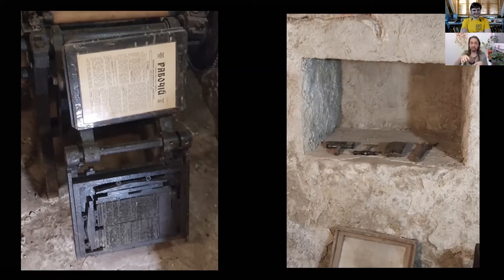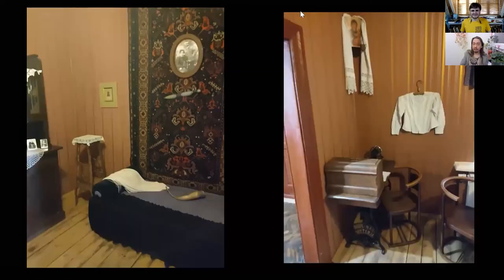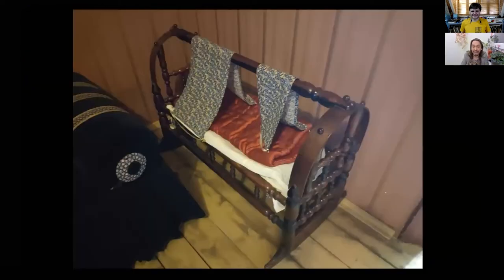While this was happening downstairs, above, an absolutely normal life went on. A Georgian merchant and his wife lived there. As you can see, there was a carpet, a drinking horn, a bed, a sewing machine, an icon. They even had a child while revolutionary newspapers were being printed beneath them.